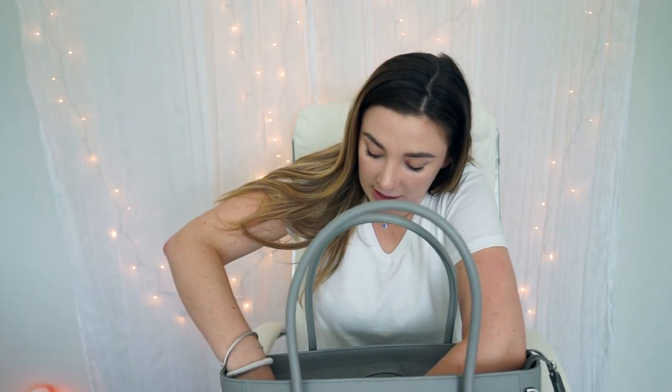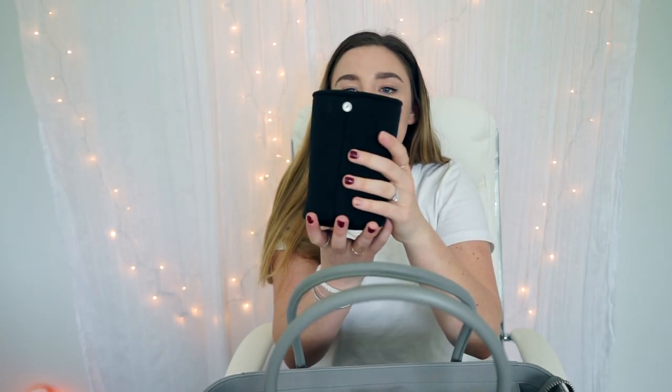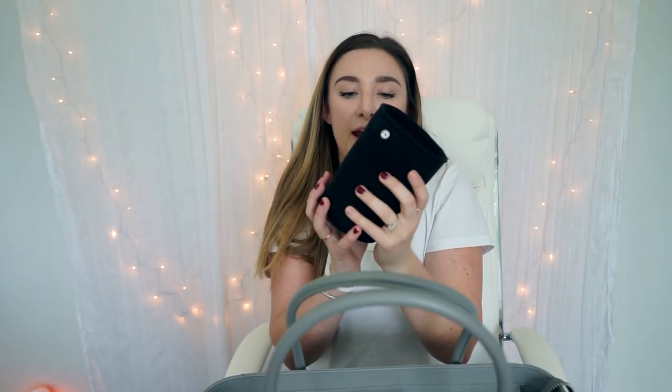One thing I love about my other bag that's also included here is the removable water bottle holder — but this thing is huge. It's not just for a Dasani water bottle; this is like a Yeti-size cup. This would fit a giant Hydro Flask, which is amazing.